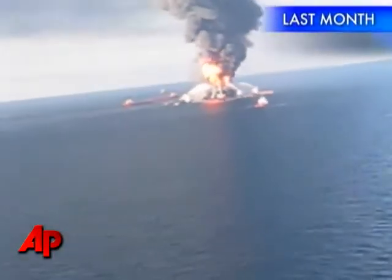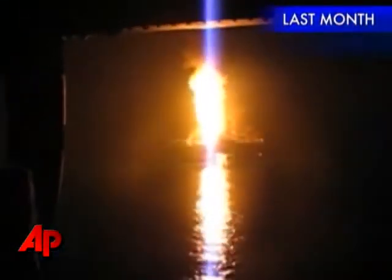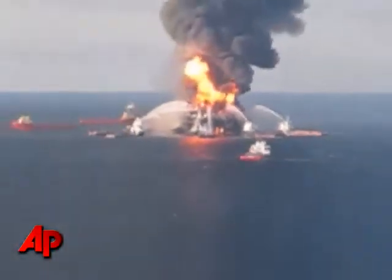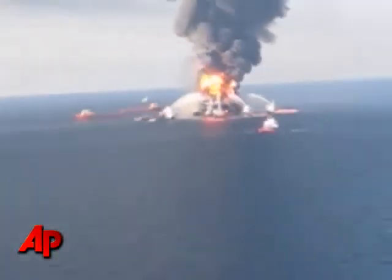According to a BP internal investigation, it now appears that the original blowout was triggered by a bubble of methane gas that escaped from the well and shot up the drill column, expanding quickly and breaking through several seals and barriers before exploding. Sophia Manos, the Associated Press.